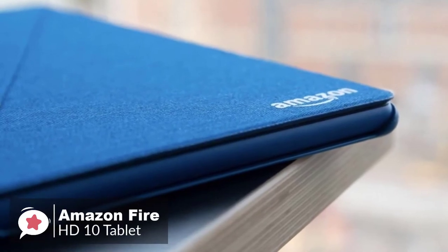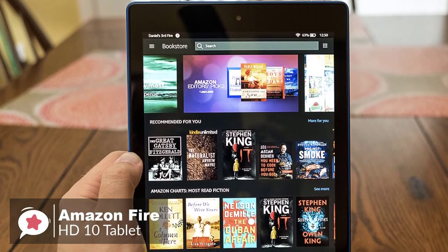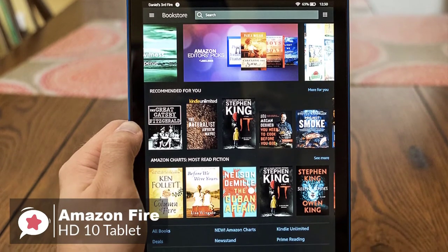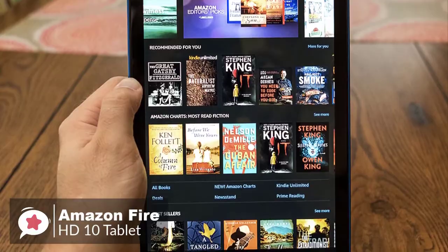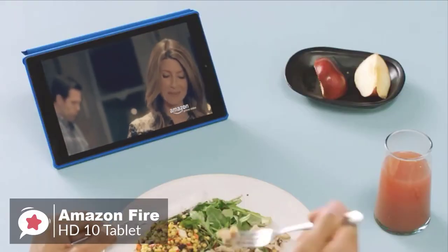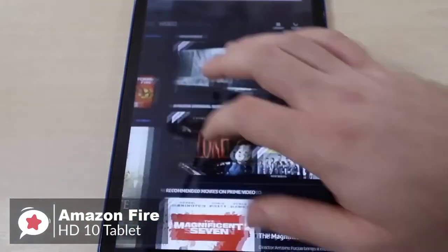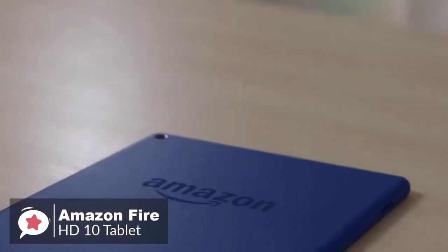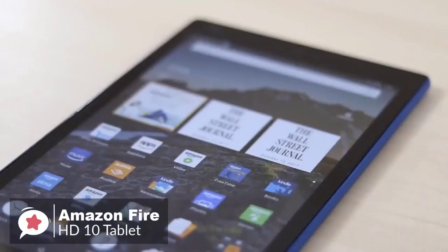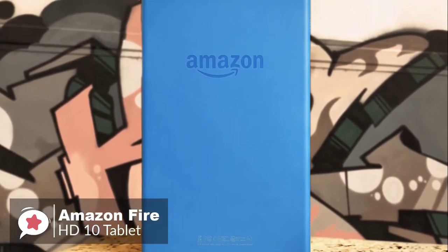Performance-wise, the Fire HD10 tablet features a brilliant 10.1-inch 1080p Full HD display — 1920x1200 screen — with a quad-core 1.8GHz processor that's 30% more powerful than its predecessor, plus 2GB of RAM and either 32 or 64GB of onboard storage. Expandable up to 256GB via microSD, which is great for keeping photos, favorite movies, and compatible games and apps with you.